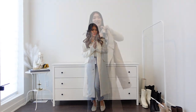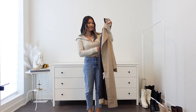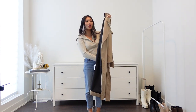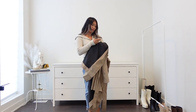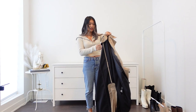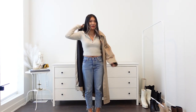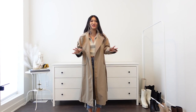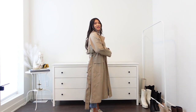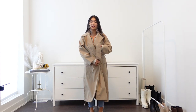Now moving on to the trench coat category. This first trench coat — I got extra small, price is $169. I should say this is not a cotton trench coat; it's more of a rain jacket. It's 100% polyester — sounds more like a windbreaker — but the color is so beautiful. I love this dark taupe, almost beige color. I definitely suggest sizing down on this one; it's made really oversized.